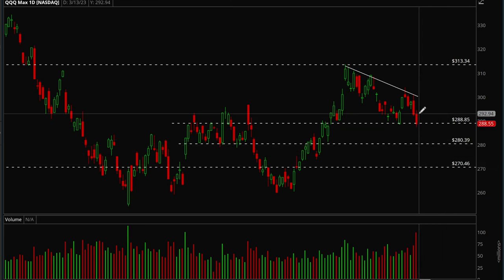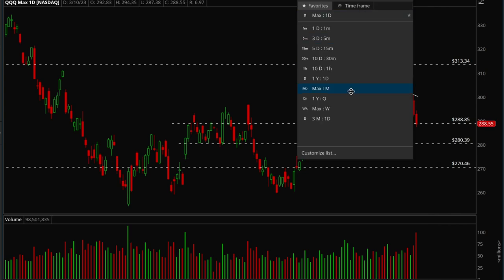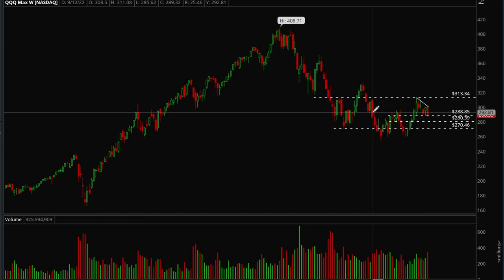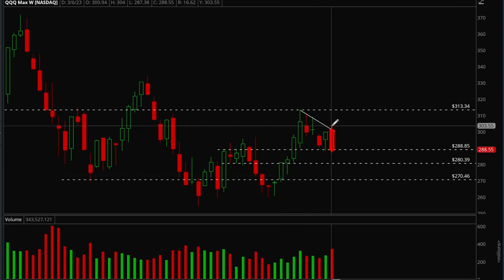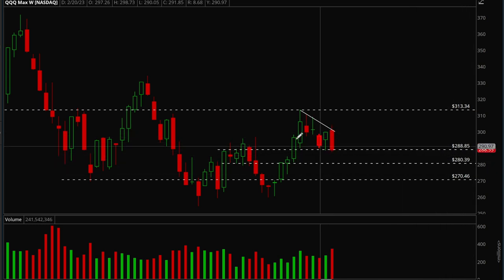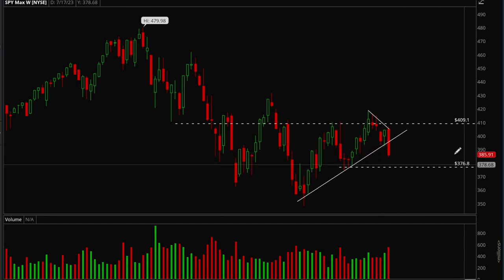QQQ is also bearish — not as bearish as SPY, but tech is holding up a little bit better. Right now you don't want to be getting aggressive trying to buy stuff on the long side. It's best to stay in cash or look for short opportunities. Looking at the weekly chart: nice rally, nice consolidation, building a bull flag, tried to break out this week but rejected hard. If we lose the 288 level there's a good chance we get back to 280 and even 270. On SPY's weekly chart there's a clear bearish engulfing candle — very likely we visit 376, which is the next major support level.